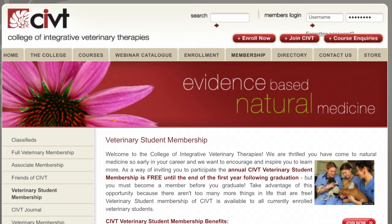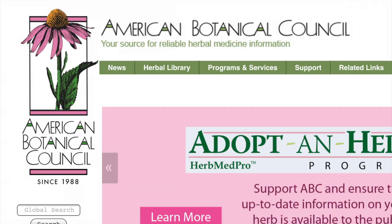If you're interested in world-leading education in natural veterinary medicine, check out the College of Integrative Veterinary Therapies. A free student membership gives you access to educational webinars, electronic CIVT journals, access to the American botanical medicine library, and much more.